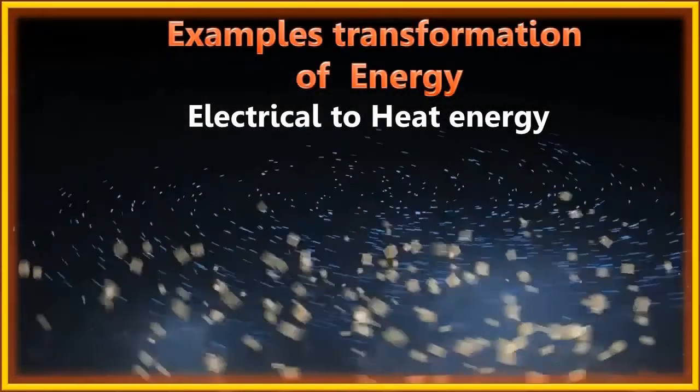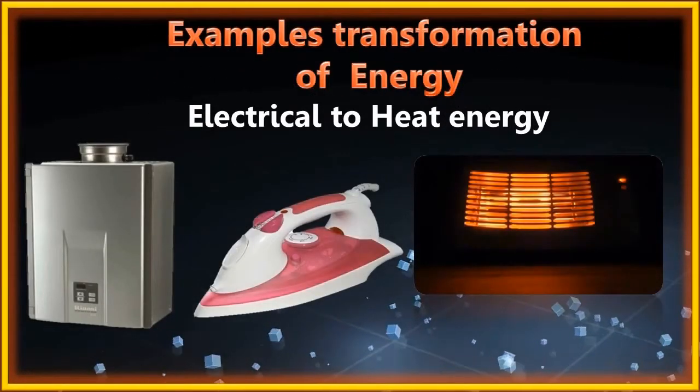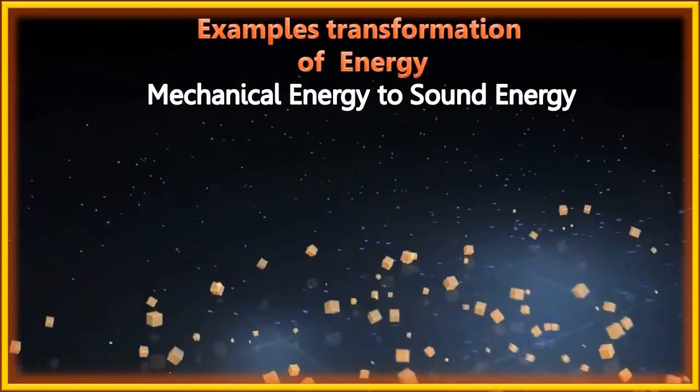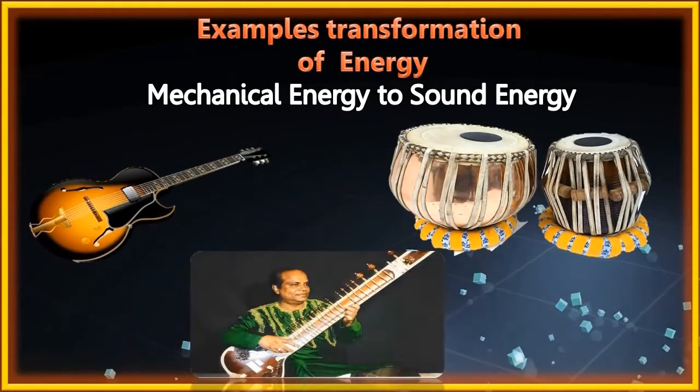Conversion of electrical energy to heat energy: examples include geyser, iron, and heater. Conversion of mechanical energy to sound energy: examples include guitar, tabla, and sitar.